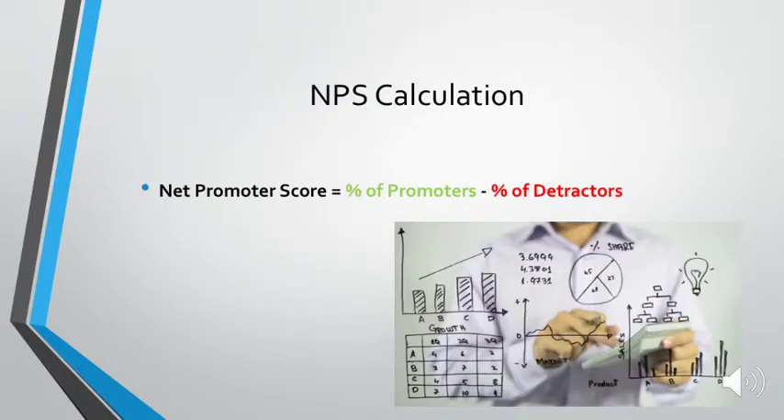So the NPS calculation. The Net Promoter Score is calculated by taking the percentage of promoters and subtracting the percentage of detractors. This makes graphs a lot easier because there are fewer numbers and less clutter, and it simply shows the percentage and the overall loyalty for the brand or product.